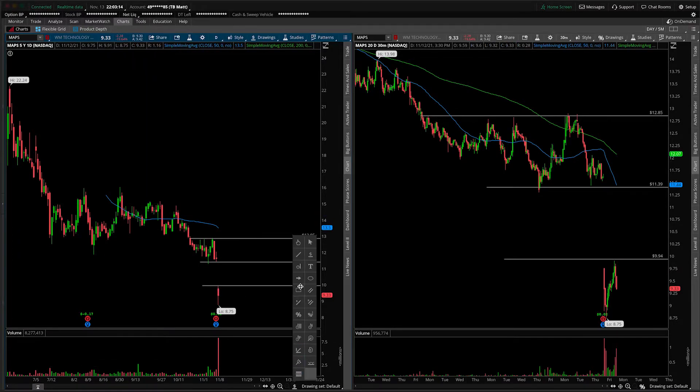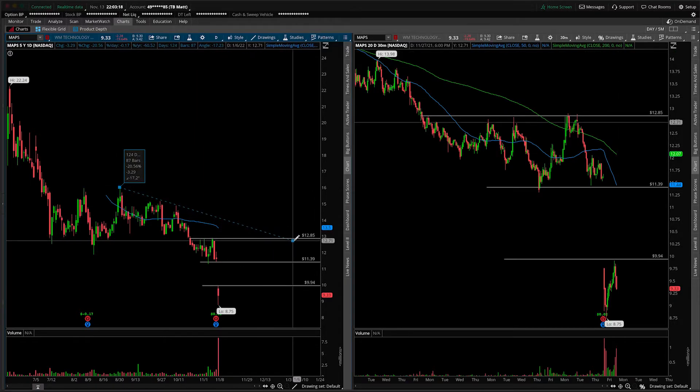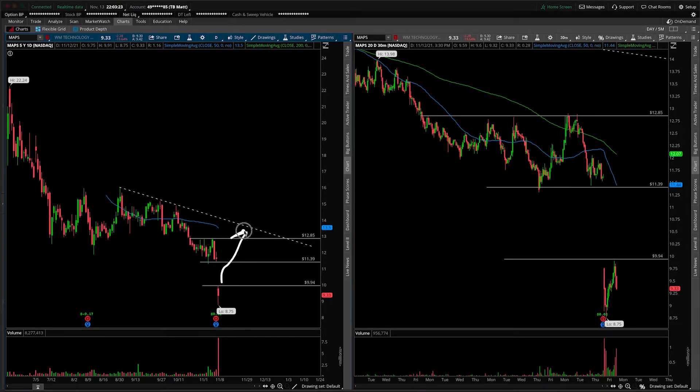I would also point out that we have a bit of a resistance trend line, which would be your next level up. That is very far away as of right now, but if there's some sort of magical reversal, that could potentially be on your radar.